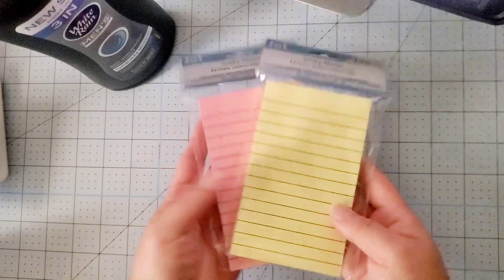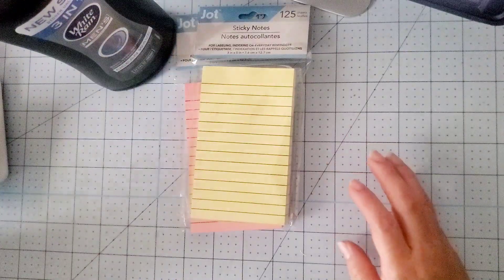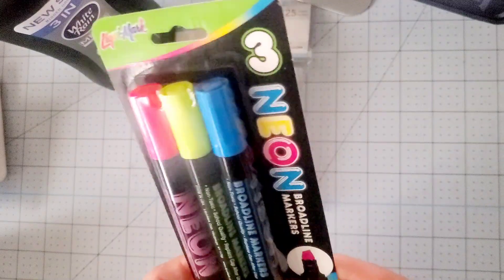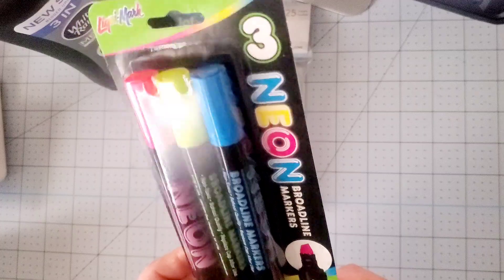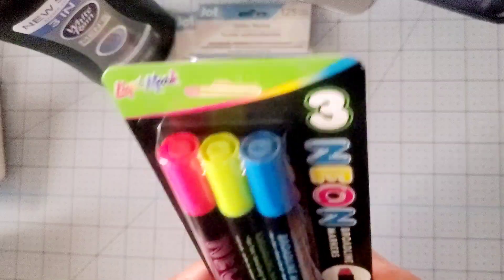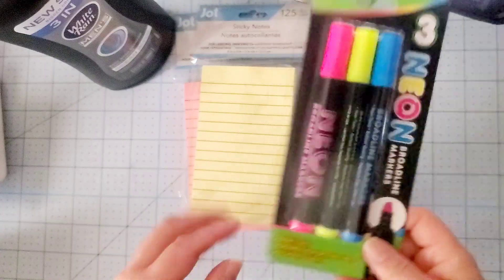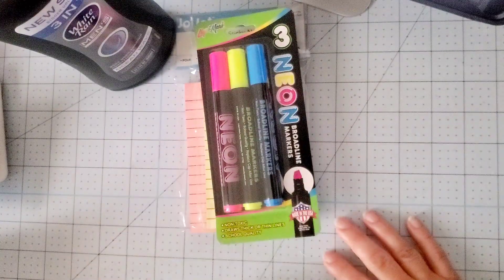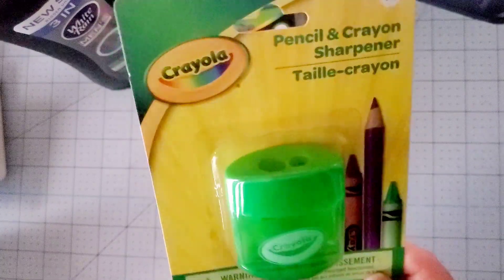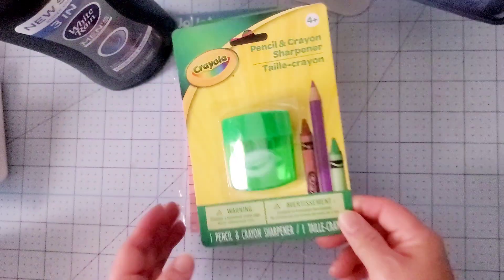I also found these — nice to have for $1.25. I had seen these at Walmart previously and decided to go ahead and purchase them to see what they're about. It's a broadline marker — I'm not sure what the difference is, maybe it's just a regular highlighter. I also bought a crayon and pencil sharpener — always need it for the kids' crayons, so awesome to get.